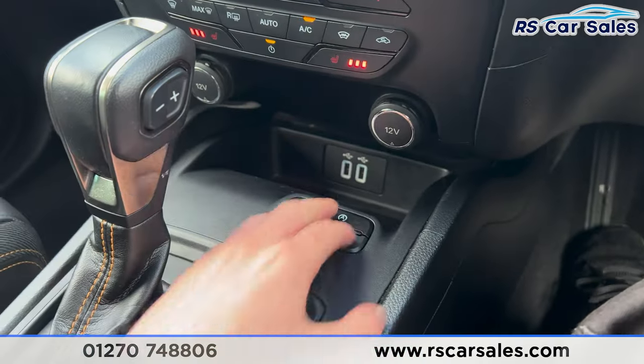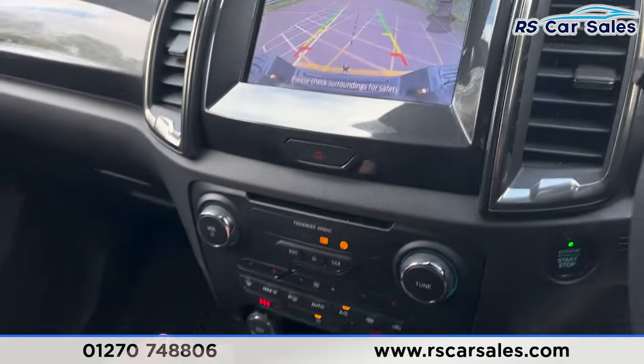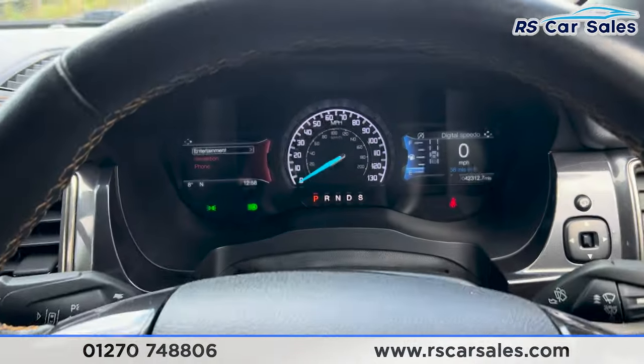We have two 12-volt power outlets and two USB ports. If you put it into reverse, you'll find the reversing camera with the front and rear parking sensors on the right. Put it back into park just like so — we then have the cup holders and the manual handbrake.